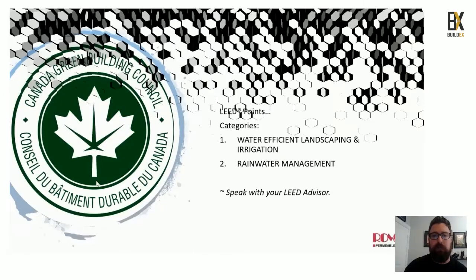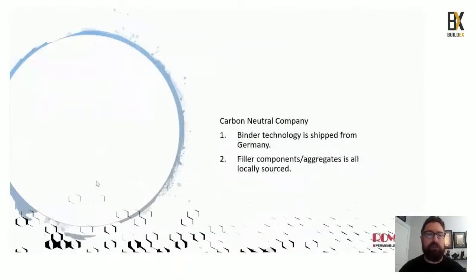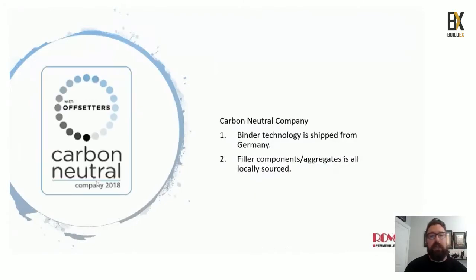We take extreme pride in the fact that we are a carbon neutral company as an offsetter here in Canada. All of the binding technology is shipped from Germany, and then we locally source all filler components and aggregates through locally sourced companies that meet our engineered specs for sand and aggregate.